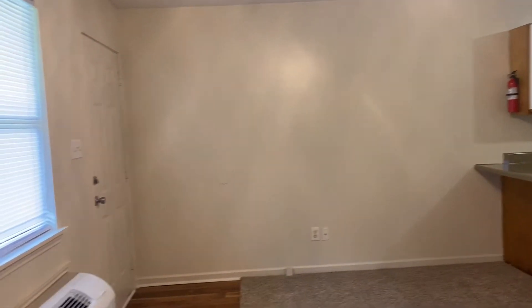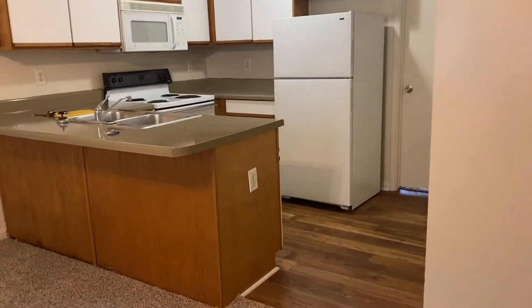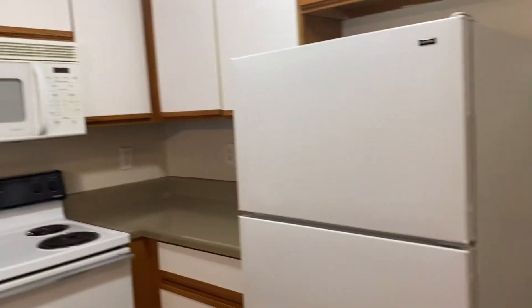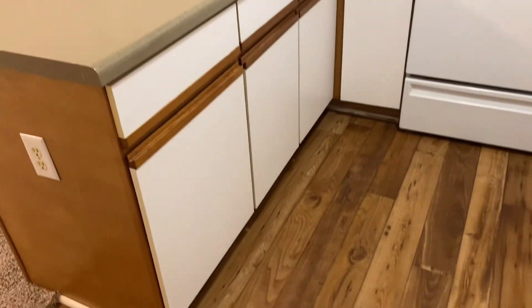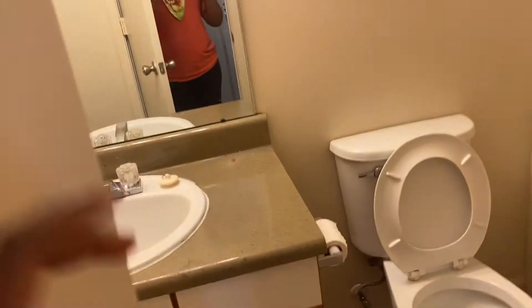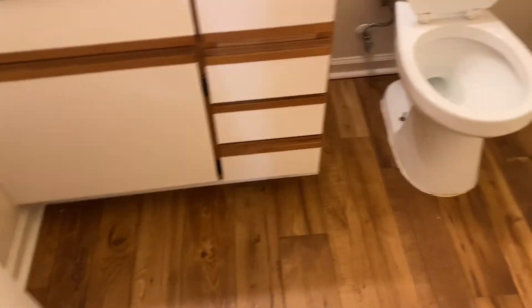The TV is going to go over there and where I'm standing is where the couches will go. This is the lovely kitchen — very simple. When I decorate it's going to look so cute. I believe this is the bathroom — let's open the door and check it out. Yep, here's the bathroom. They have a pretty nice shower.